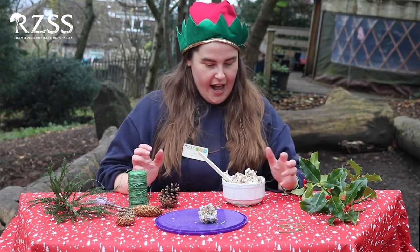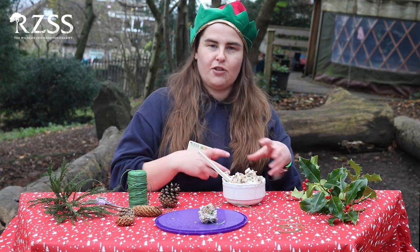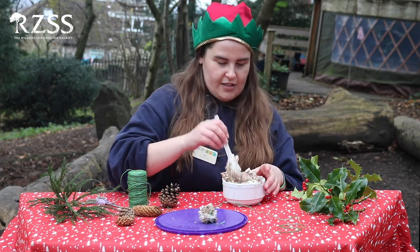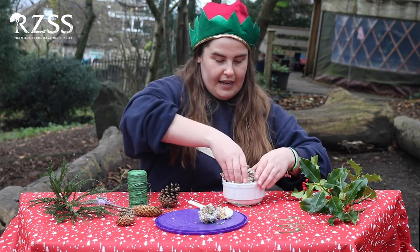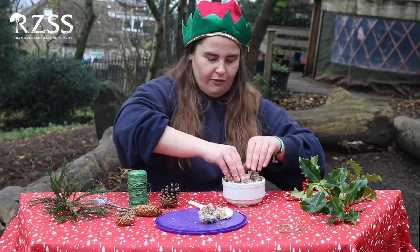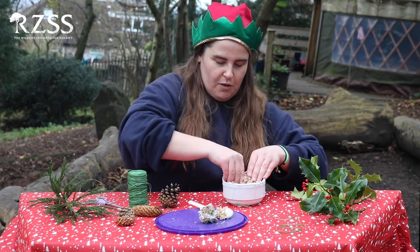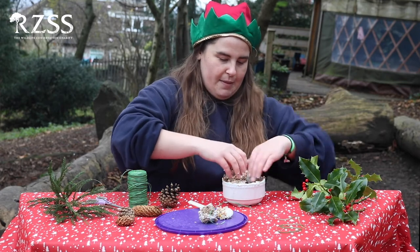This is going to be a bit messy. What we do is mix some lard in with some birdseed — make sure there's a bit more birdseed than lard so that it doesn't get too fatty — and then you can mix it with your hands. It's better if the lard is softened a little bit, so instead of using it right out of the fridge, make sure it gets to room temperature so that you're able to mix it up.